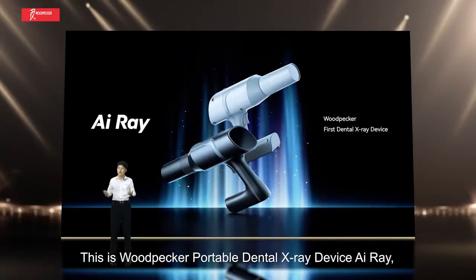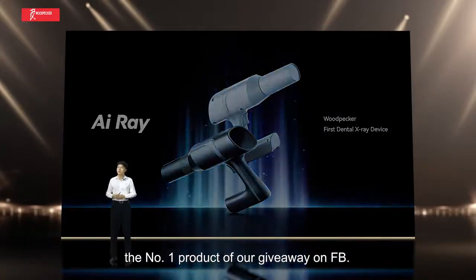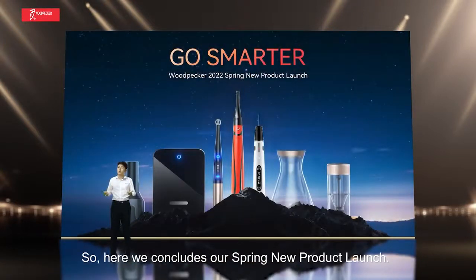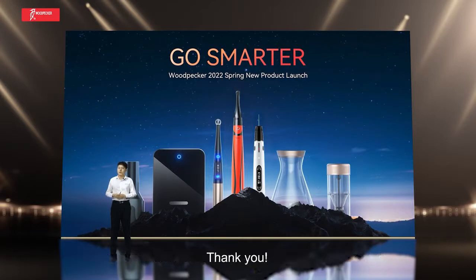This is the ARA, a portable dental X-ray device and the number one product of our giveaway on Facebook. With that, we conclude the spring new product launch. Thank you.